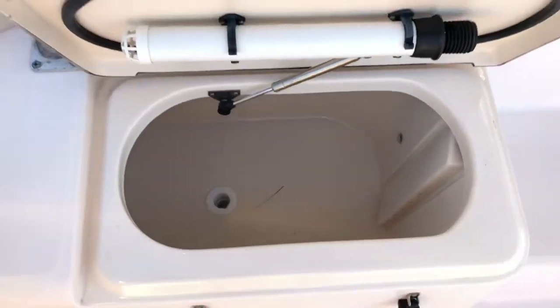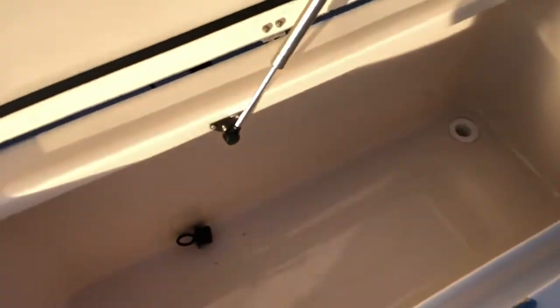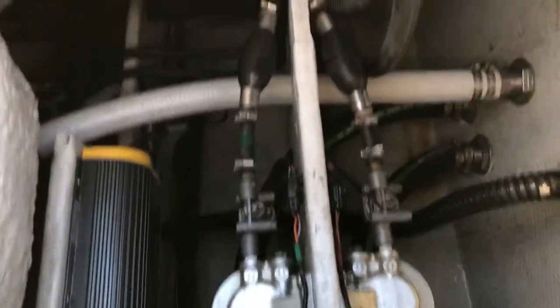The live well is about 40 gallons — nice size, works well, and it's got a brand new pump. There's insulated storage here, pretty large. You can also see access to the bilge area. The white pump is a brand new pump for the bait well. Here are your battery controls and switches, along with another access area with a storage bin where you have access to the fuel filters and the primer pump. There's also a battery charger and the back of the battery switches.